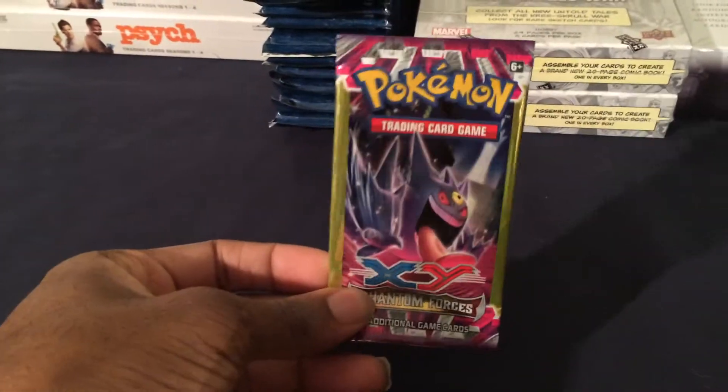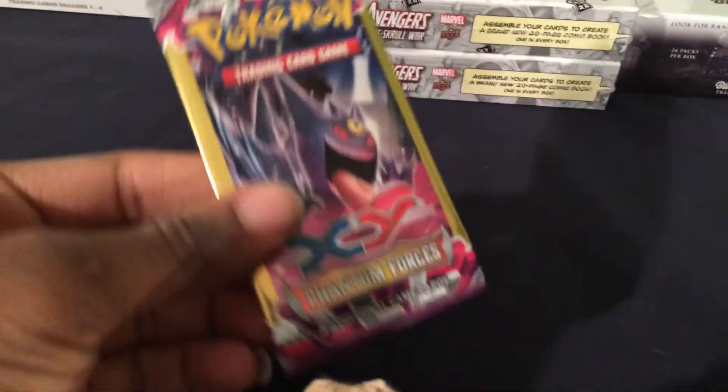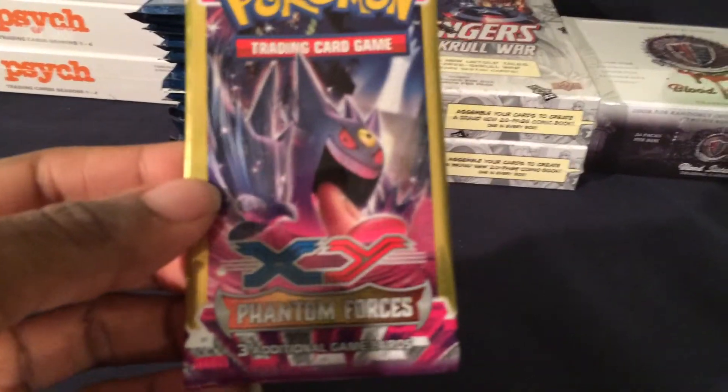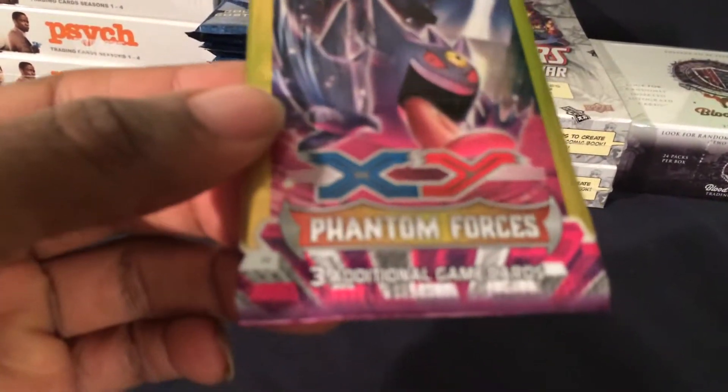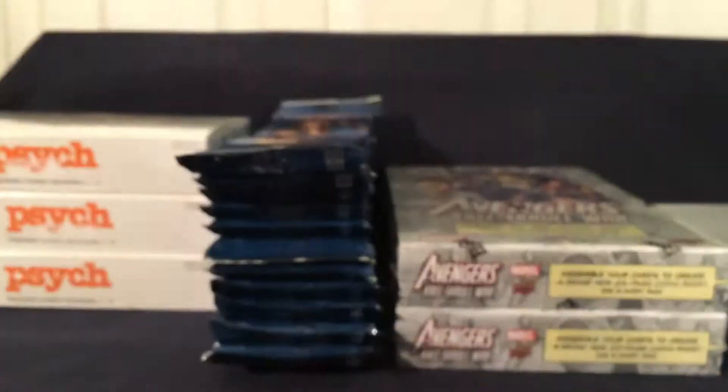I also wanted to show this off — I actually just found this at the dollar store. They have a bunch of these there. I was gonna open it just to see what they have in there from the Phantom Forces set. You get three cards per pack from the dollar store.